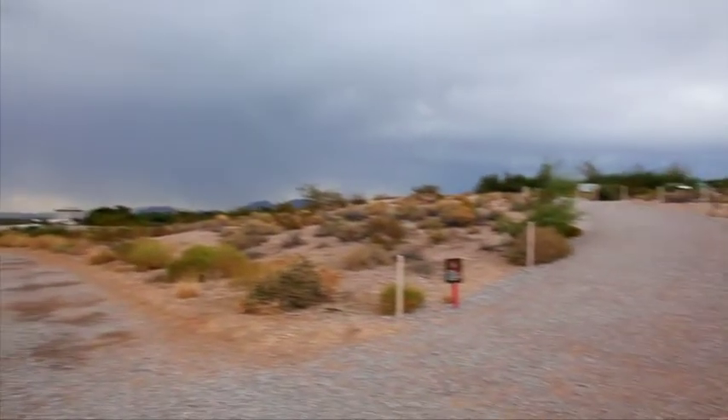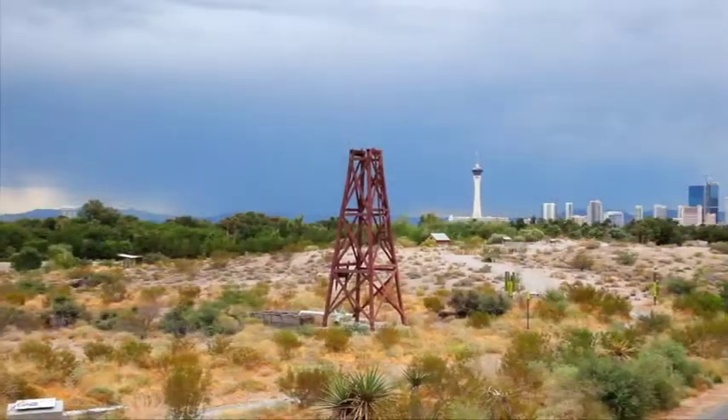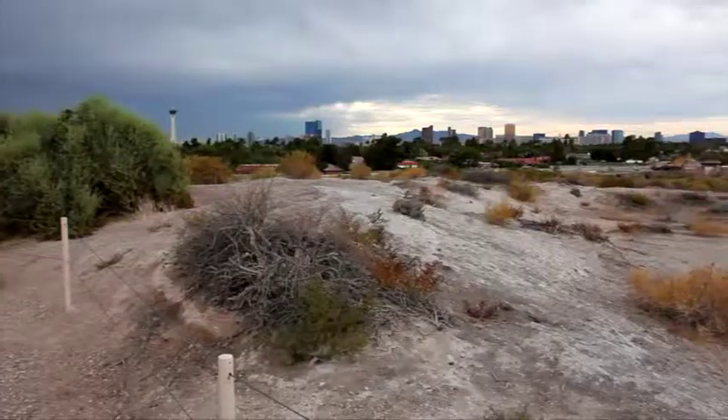We have this very unique resource here at the Springs Preserve in the spring mound. There are probably about 26 or 27 spring mounds found throughout the Las Vegas Valley, and to have one on our property is a special and unique situation.